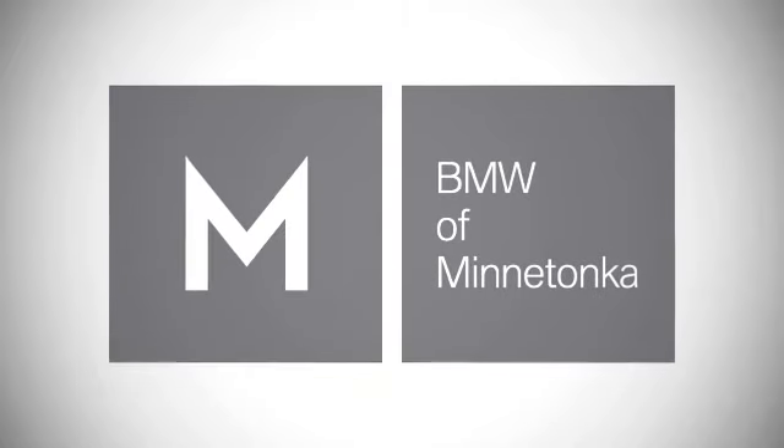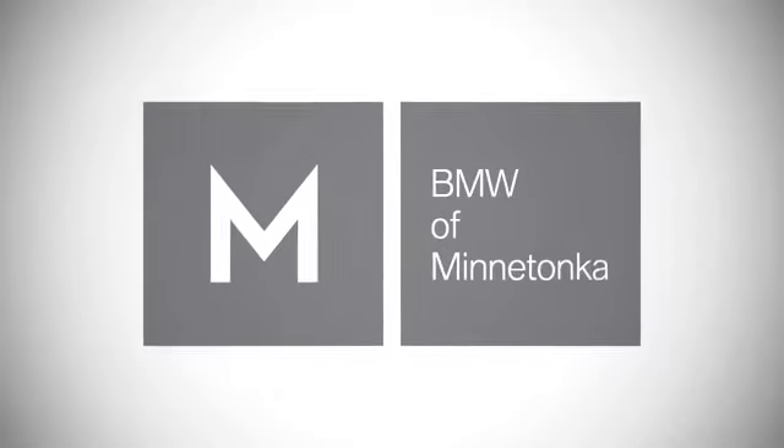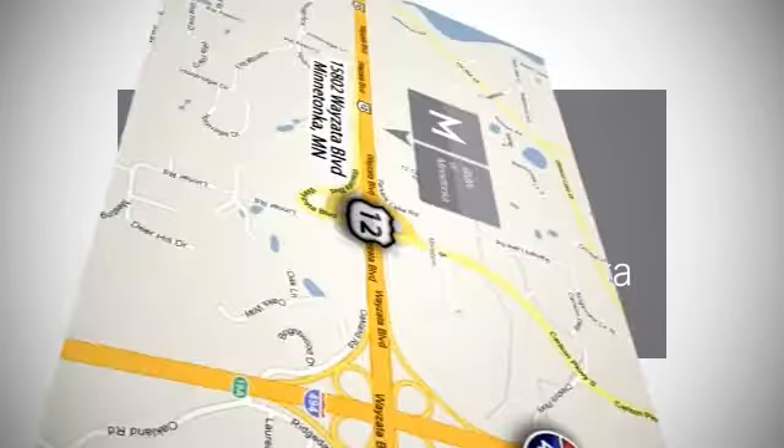BMW of Minnetonka, the Twin Cities' only locally owned and operated BMW dealership. We're conveniently located at 15802 Wyzata Boulevard in Minnetonka, Minnesota.